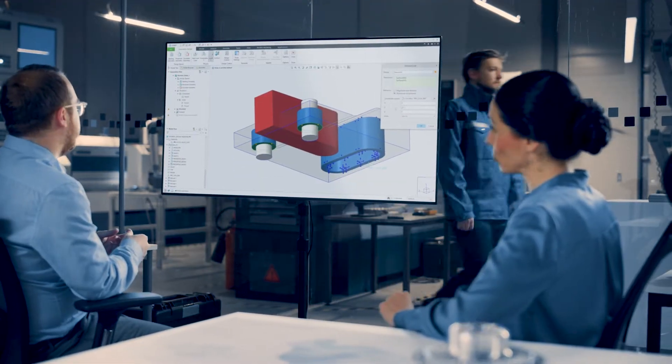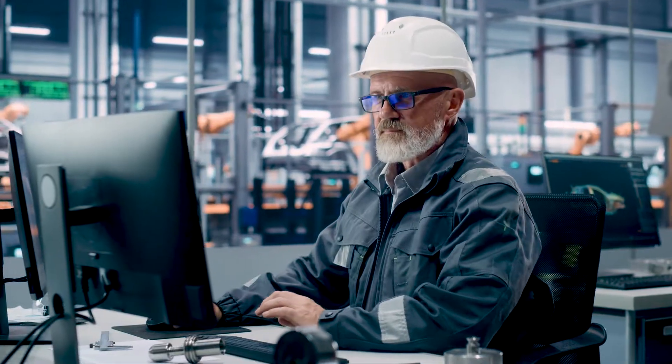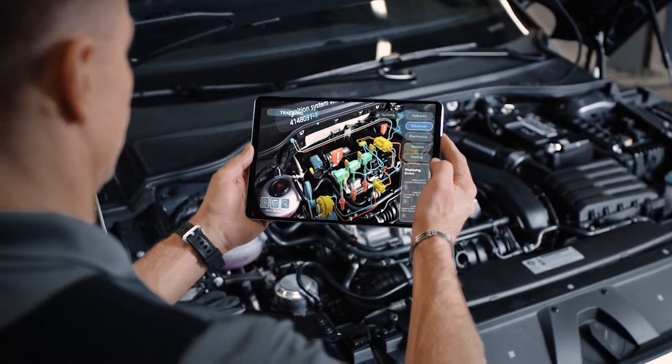Our portfolio of digital solutions works together to improve your physical products and processes, while empowering your employees with the tools and information they need to work more efficiently.